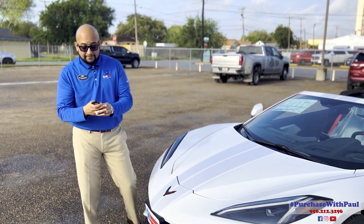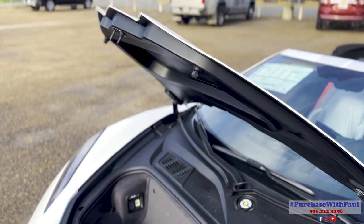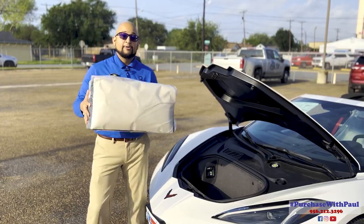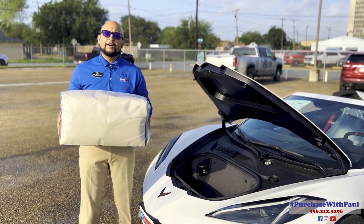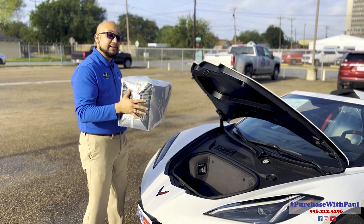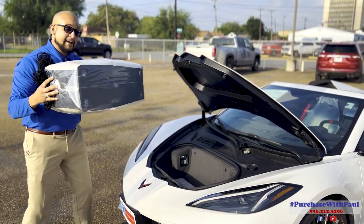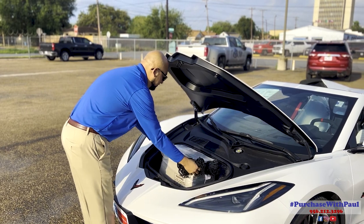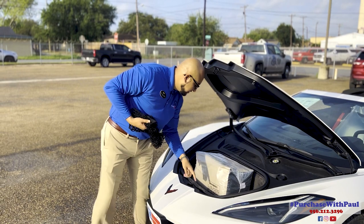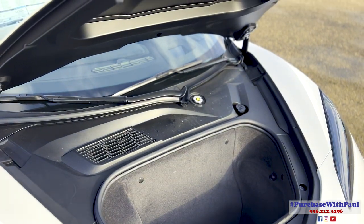Up front, you have the key option to go ahead and unlock it — opens up right there. With the 70th Anniversary Edition Corvette, you do get two travel bags that have the logo on them. This is what the bag looks like full. We have it wrapped up for the person who decides to buy this vehicle. There's also a cargo net with four hooks on the inside so nothing will jump out or fly out.